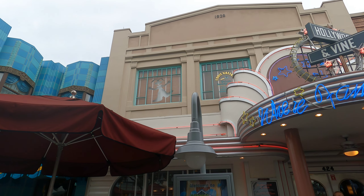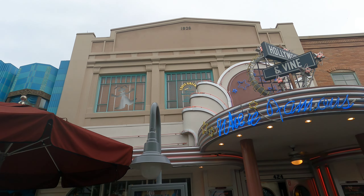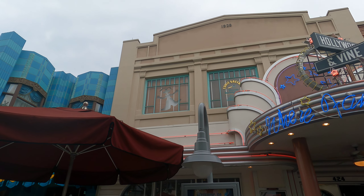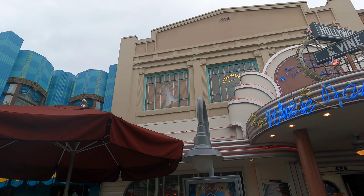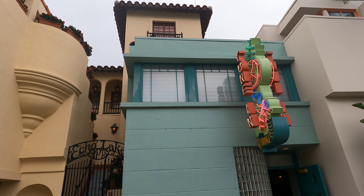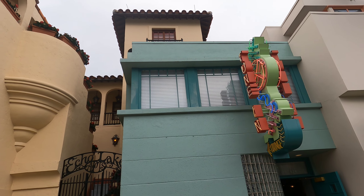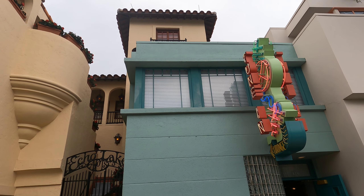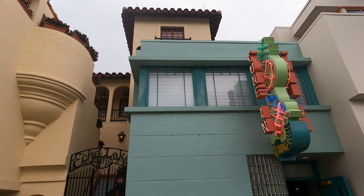Scratch that, wrong building — Roger Rabbit is right there! And Eddie Valiant, private investigator. Now this window I'm looking directly at — a long time ago back in the 90s there was actually a silhouette of Roger Rabbit that looked like he crashed through the window, so I guess they removed that.